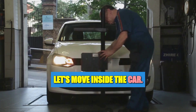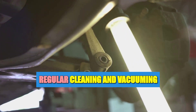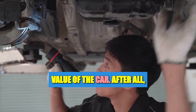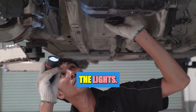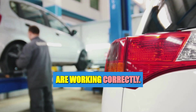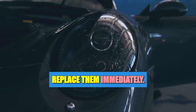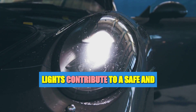Now let's move inside the car. The importance of maintaining the interior can't be overstated. Regular cleaning and vacuuming can keep your car smelling fresh and looking great, and also helps in preserving the value of the car. Finally, the lights — they're your eyes on the road, especially when driving at night. Check if all the lights are working correctly: headlights, tail lights, turn signals, and brake lights. If any are not functioning, replace them immediately.